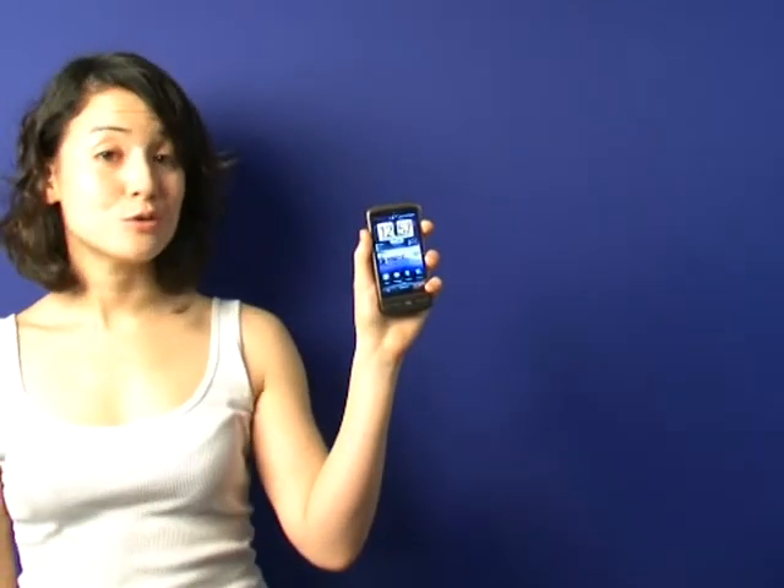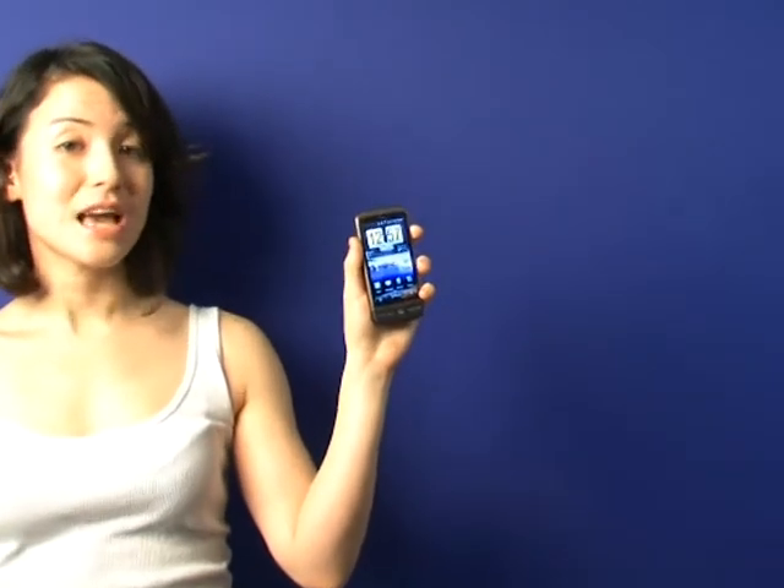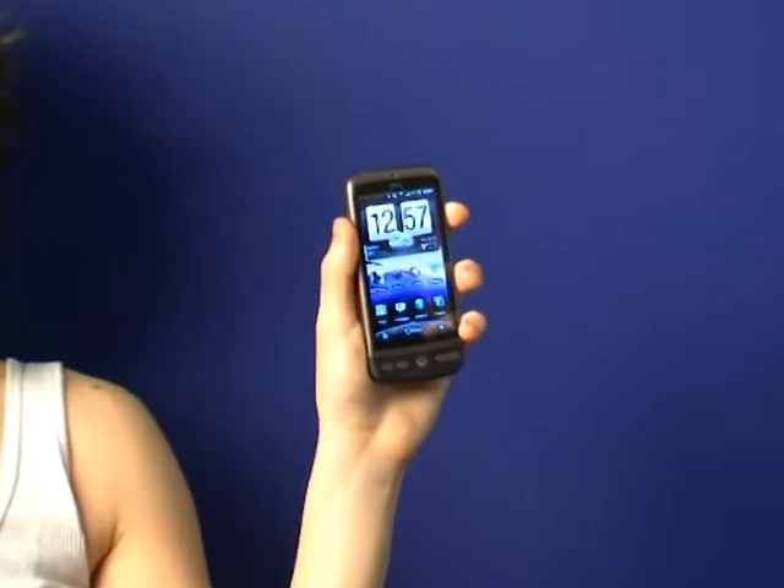The Desire is HTC's flagship Android phone, running the brand new Android 2.1. It's packing the super-fast 1GHz Snapdragon processor from Qualcomm, so browsing, app loading, and general phone use is noticeably faster.